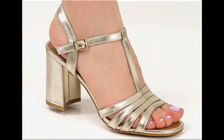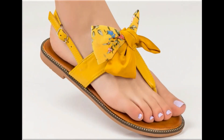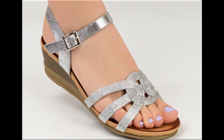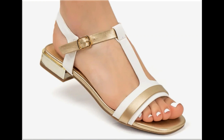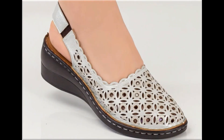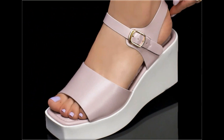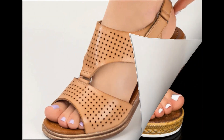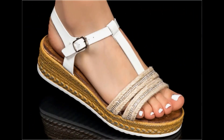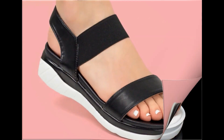Assalamu alaikum everyone, welcome back to my channel. Today in this video I am sharing beautiful, stunning, updated brand new designs of footwear — beautiful styles and latest collection. These all designs are introduced at this time, very soft and comfortable, with outstanding colors. It is such an eye-catching collection that you will love to see each and every pair. I am sure you will enjoy this video, so please keep in touch till the end.